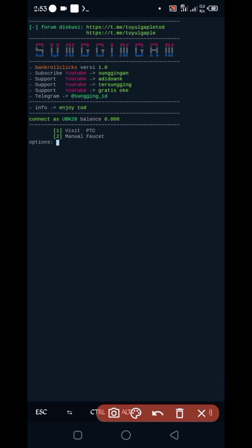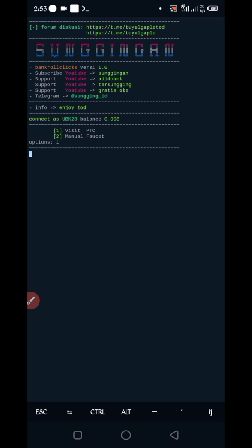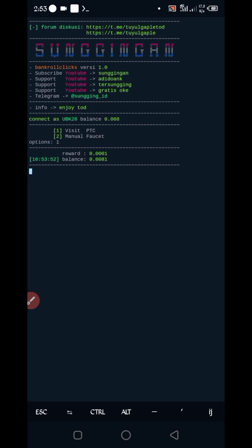Here you have two options: Visit PTC and Manual Faucet. Choose what you want to earn. Enter 1 and press Enter. Wait for the timer. You can see the PTC reward and the script is working successfully. If you want to watch more videos, subscribe to my channel and hit the bell icon for the latest updates. Also like the video to motivate me. Bye-bye, take care.